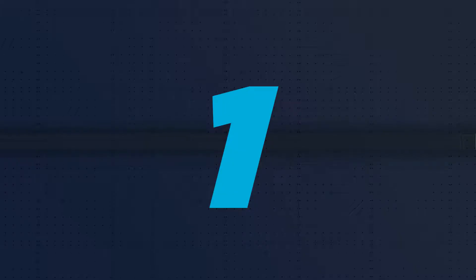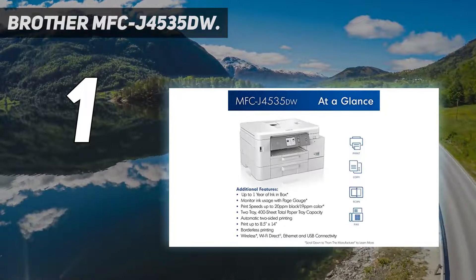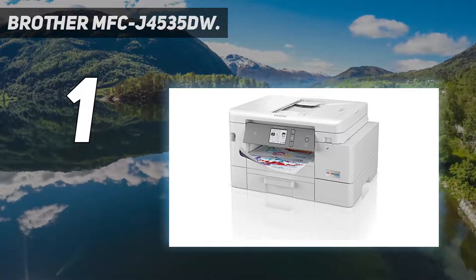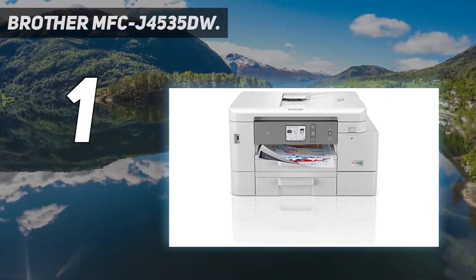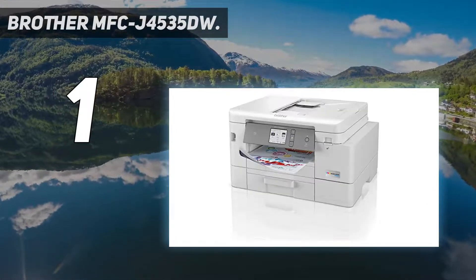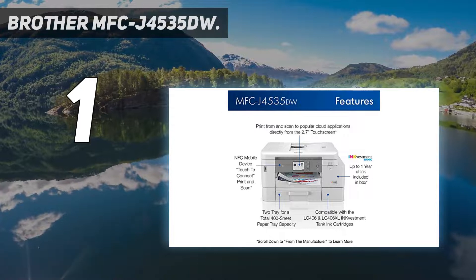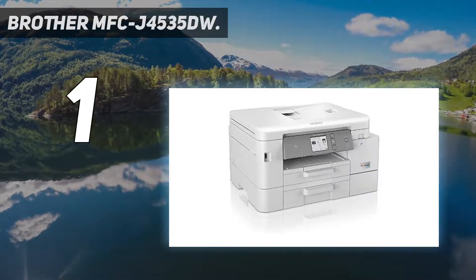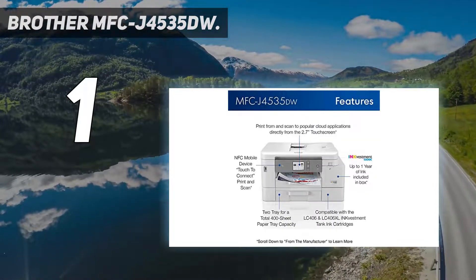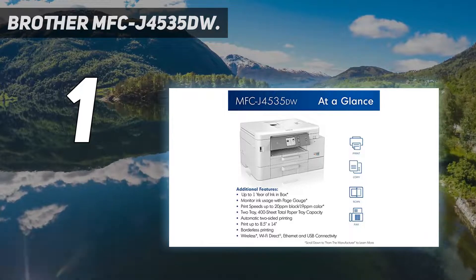And number 1: the Brother MFC-J4535DW. If you want a model that can handle the wide variety of workloads your entire family can throw at it, consider the Brother MFC-J4535DW. It's a very sturdily built inkjet printer that's easy to maintain thanks to its 400-sheet input tray capacity and outstanding ink cartridge system. The cartridges are a little on the expensive side, but since you get so many prints out of them, you don't have to replace them that often. The scanner scans at a high resolution, which is great for digitizing old family photos. Unfortunately, while photos look decent overall, they aren't very color accurate and look slightly washed out.